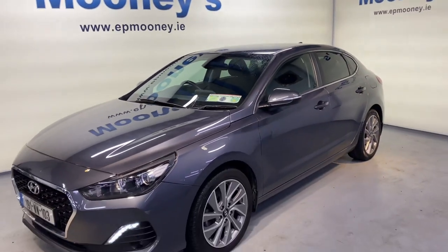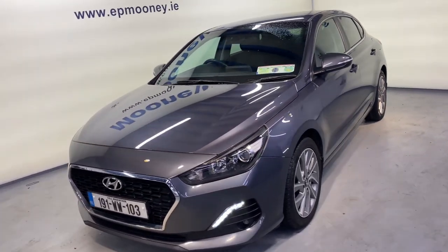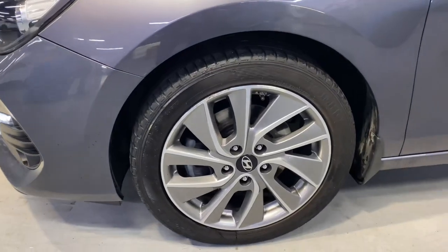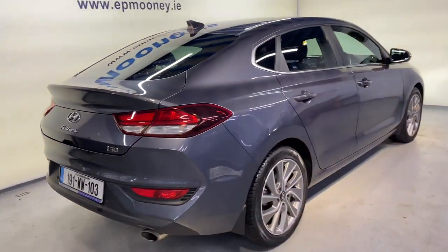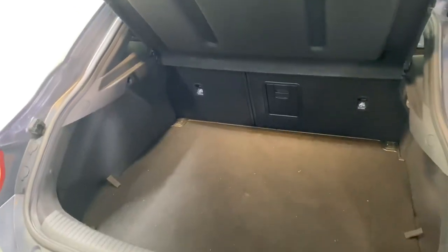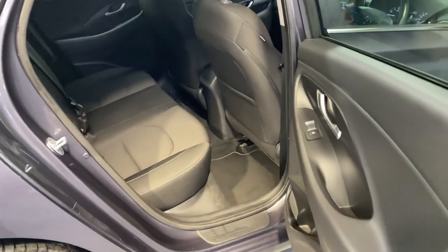Hello and welcome to Mooney's Garage here on the Long Mile Road. Today we have this stylish 191 Hyundai i30 Fastback available for sale. It has a fresh NCT to the first 25th, good spec with those 18 inch diamond cut alloy wheels, you get reverse parking sensors, and huge boot space.